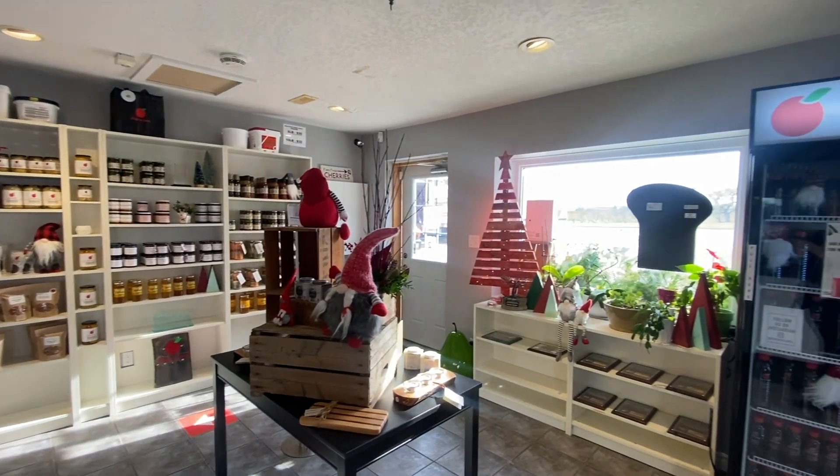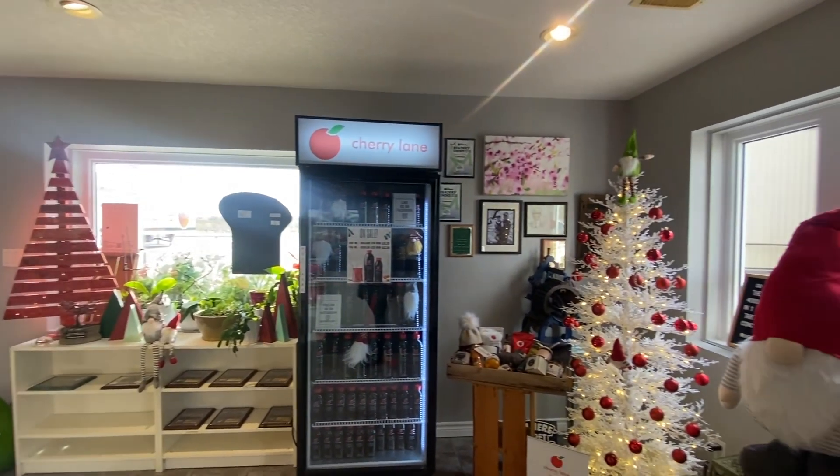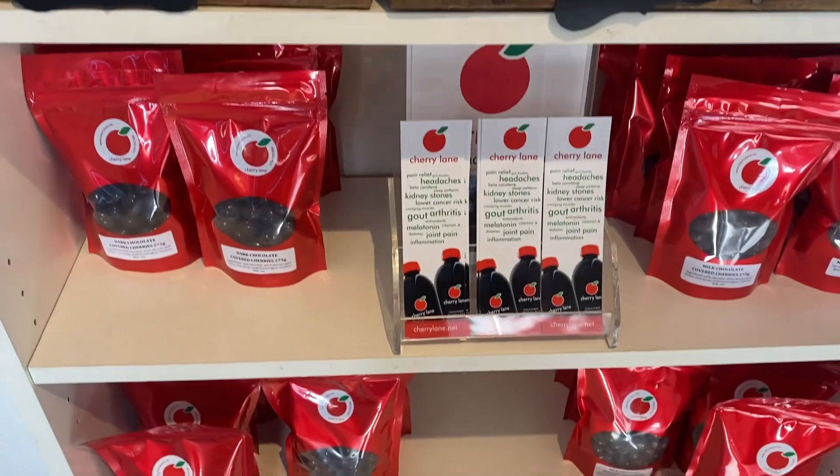Helping the community is important to them too. Every year they donate fruit to local shelters and churches. You can find Cherry Lane on Victoria Avenue in Vineland. They also have an online shop and curbside pickup.